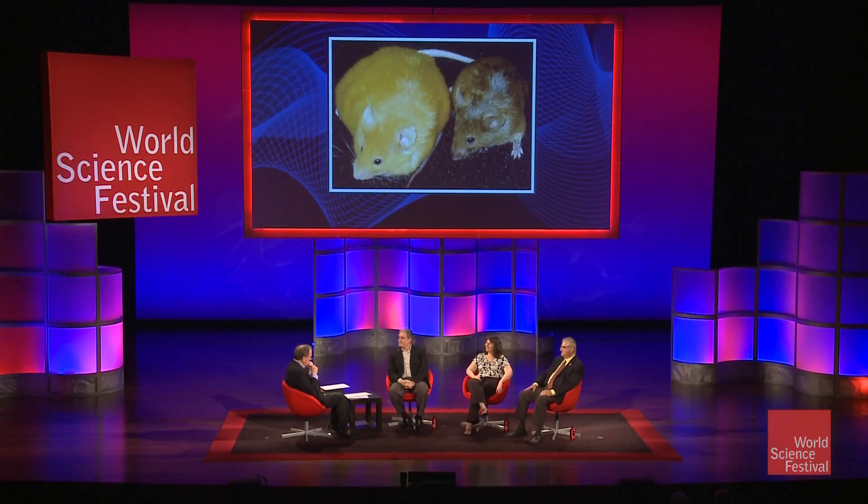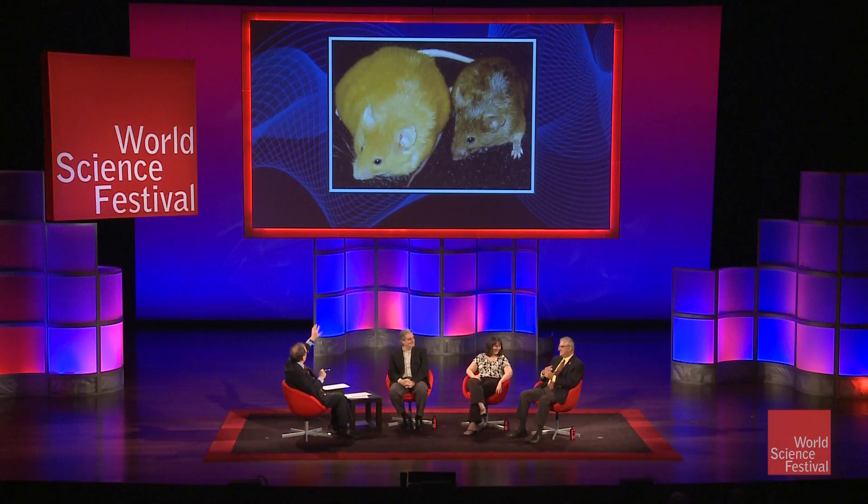Let's start with a study of mice by Randy Jirtle. I understand these are known as agouti mice. Is this something from the High Andes, the agouti mice? What does agouti mean, and why is this study that you did now so often cited as being important for understanding epigenomics?